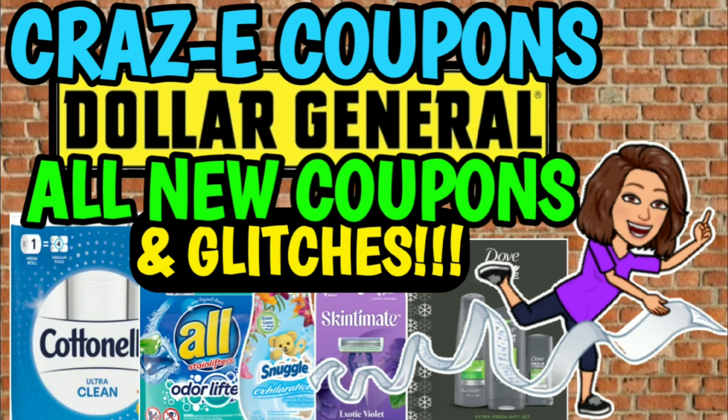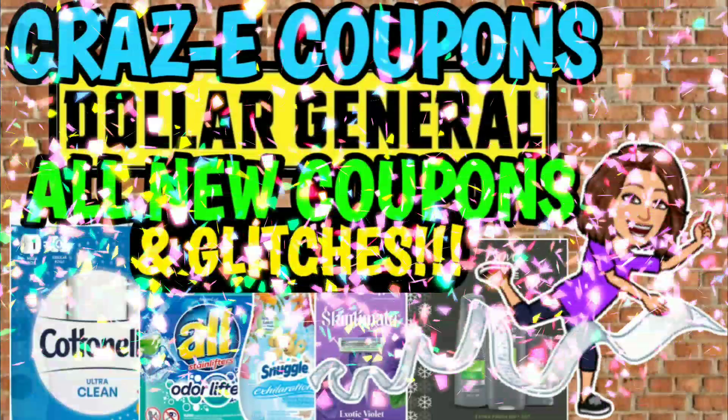Hey guys, it's CrazyCoupons. Welcome back to my channel and happy Sunday everybody. You guys know what that means — we've got some new Dollar General digital coupons to clip to our accounts and we have a couple of glitches to talk about as well.